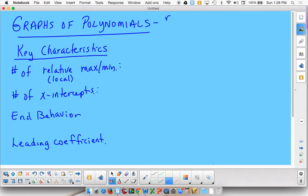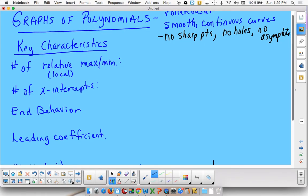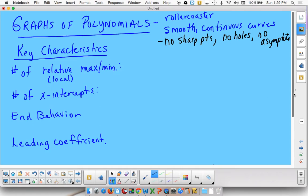Why are the graphs of polynomials going to make a great rollercoaster ride? Well, that's because they have several characteristics, but the most important is that they must have smooth, continuous curves. What they cannot have: no sharp points, no holes, no asymptotes. They have to be smooth and cannot have any breaks. Continuous is actually a calculus concept — a continuous function is smooth and unbroken, with no gaps or holes anywhere.